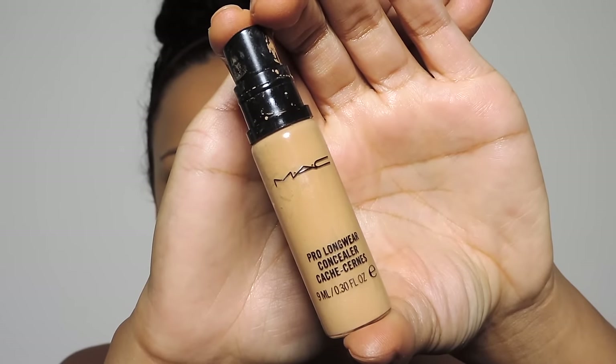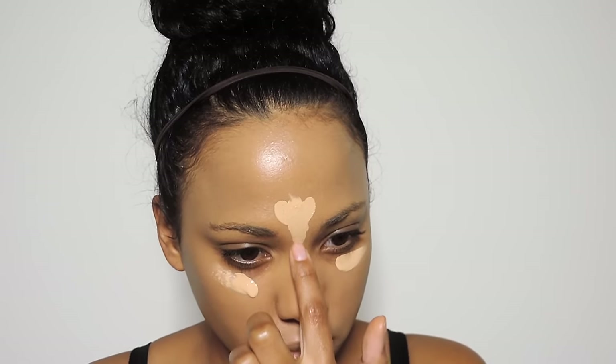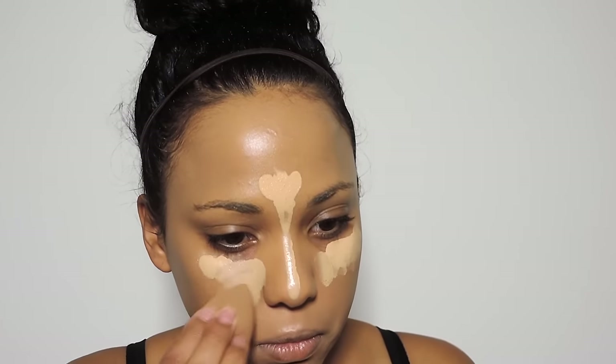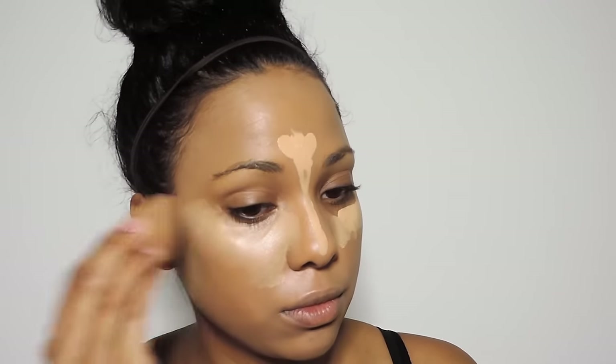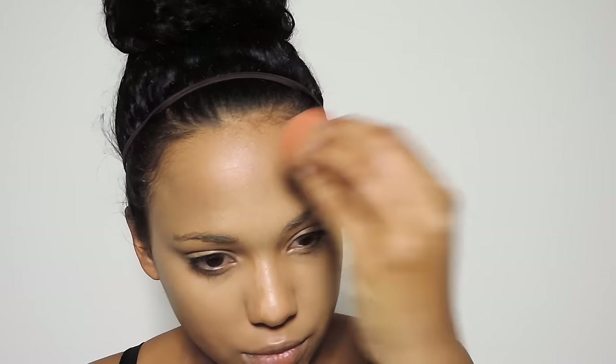I'm going to be taking my beauty blender and dabbing off any excess foundation so our face doesn't look cakey and we don't crease. Next I'm going to be taking my Mac Pro Longwear concealer and placing that underneath my eyes — I usually do two pumps — and that covers underneath my eyes and highlights my t-zone. I'm going to blend that out with my beauty blender as well. I love this concealer, it doesn't crease throughout the day and it really does last.